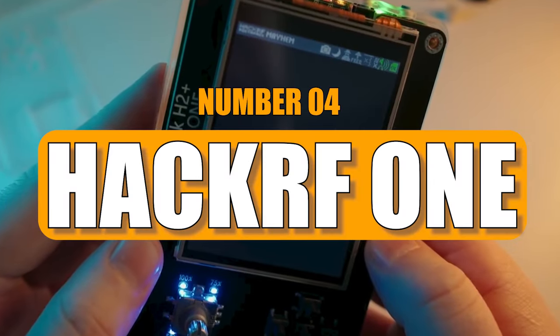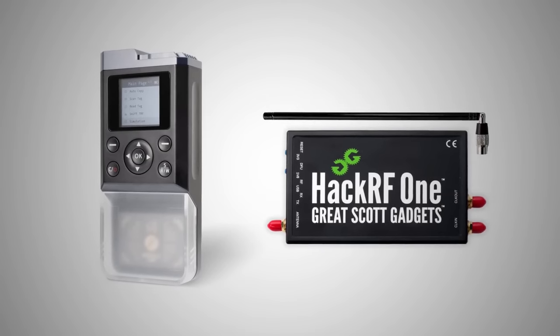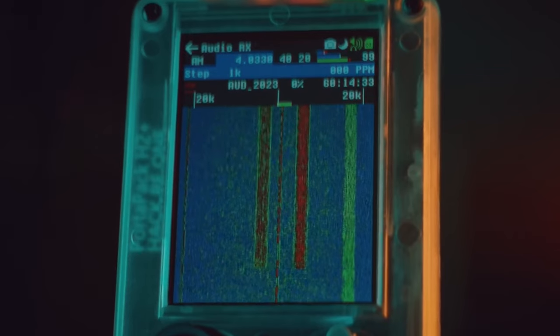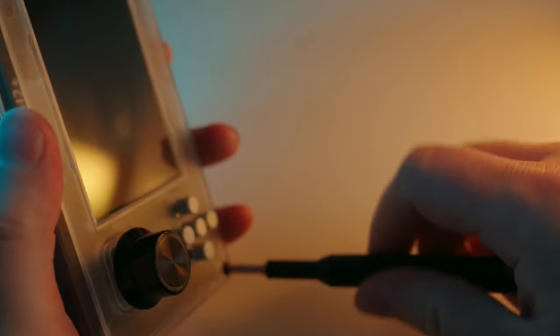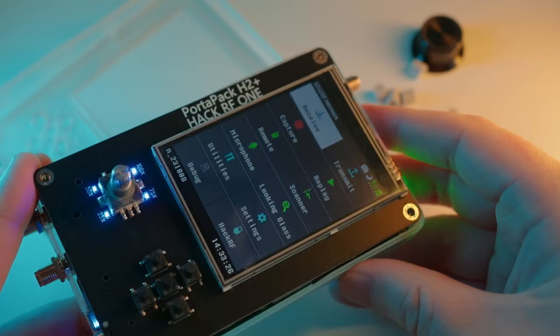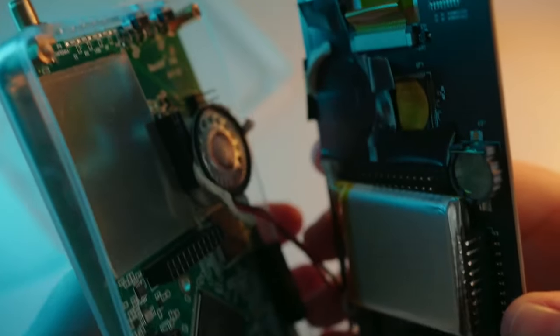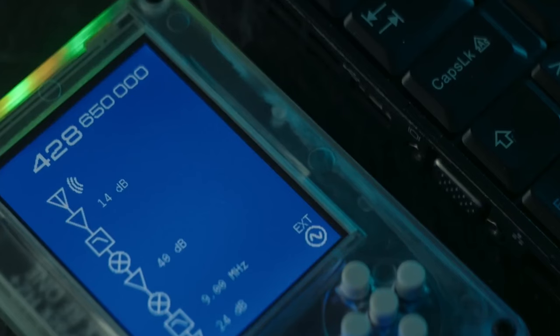Number 4: HackRF1. If you're into hacking, the HackRF1 is a must-have gadget available on Amazon. Developed by Great Scott Gadgets, it's a powerful tool that revolutionizes traditional hardware hacking. This compact device is a radio communication marvel, covering a wide spectrum from 10 MHz to 6 GHz, all through a simple USB connection to your computer.